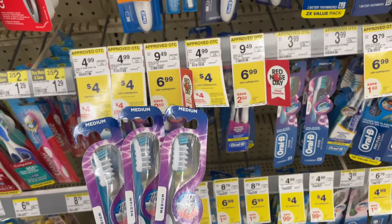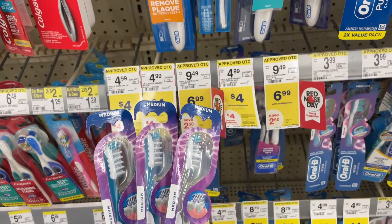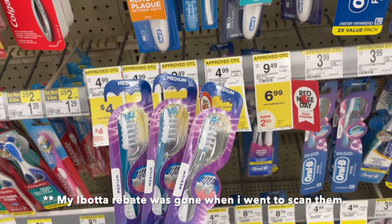The next thing we're picking up is three Oral-B toothbrushes. There's a $5 off of three digital coupon so you're going to pay $7, get a $4 register reward, and $3 back on Ibotta making them completely free.